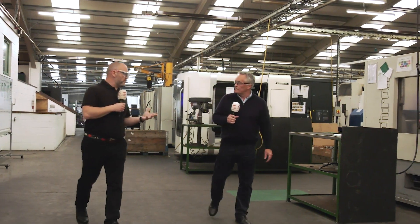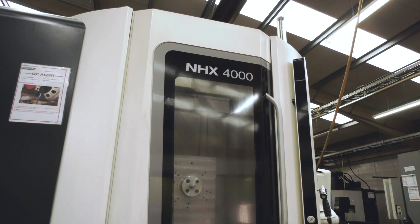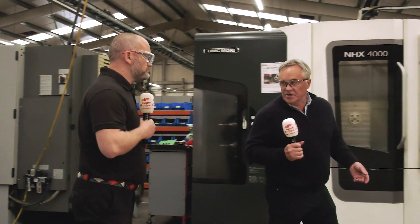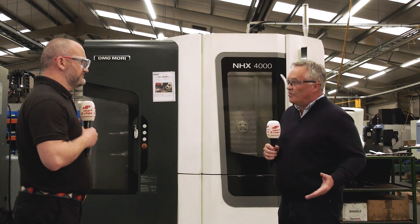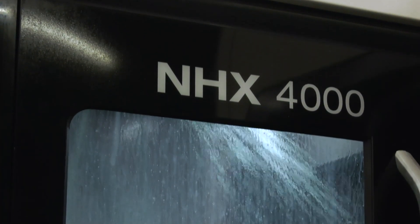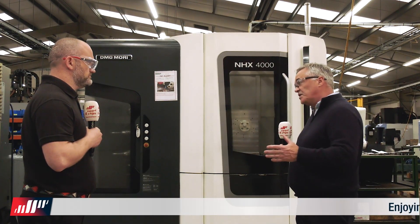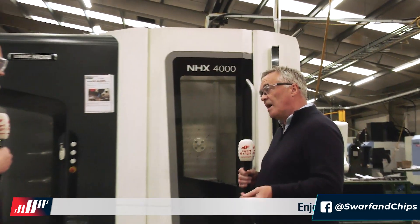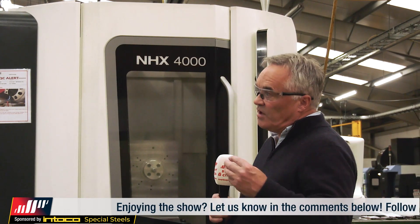So you mentioned DMG Mori — you've got two NHX 4000s. What was the reason behind the purchase? We had some aged five-axis machine tools and had to invest to replace them. We scrapped them off and went to DMG Mori and said, this is what we're removing, we're not going down the five-axis route again, we would like to look at horizontal. This was the offering they came up with and it's been a massive success. The increase in productivity has been very, very good. The rapid movement on all axes is very quick, the tool changer is quick, and it's introduced tool breakage detection, which has been a big thing for us. It's also allowed us to do some lights-out unmanned machining, which again has assisted with productivity.